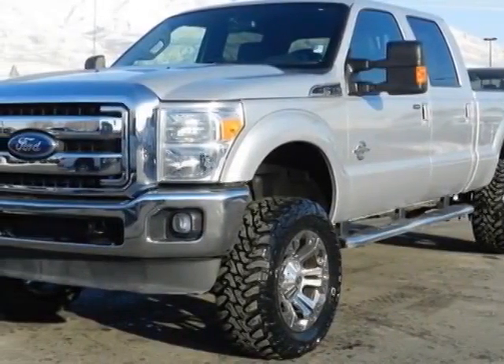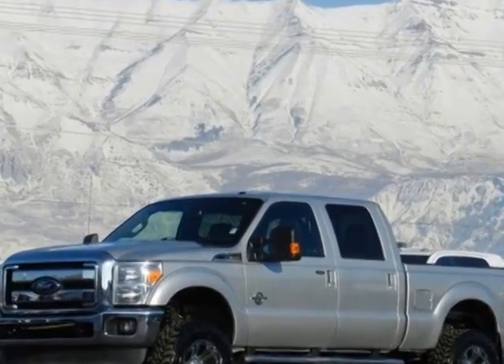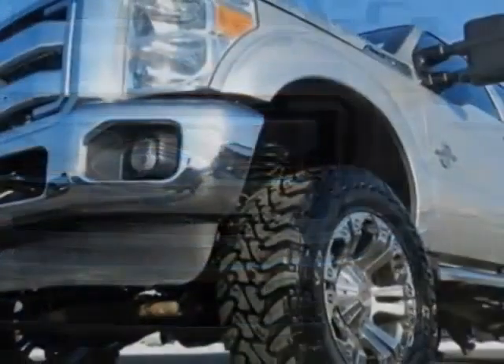Look at this 2011 Ford Super Duty F-350. This Super Duty F-350 has just under 75,000 miles. For your protection, this vehicle has a factory warranty.